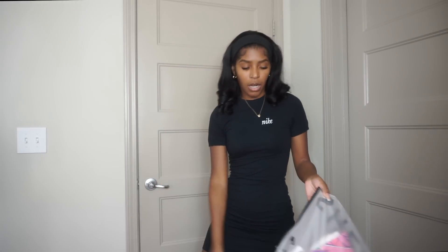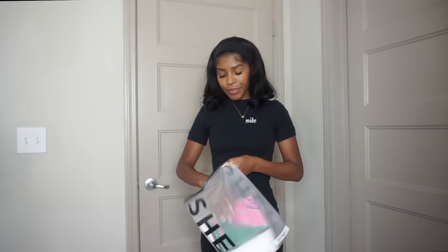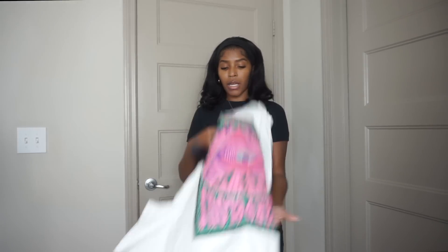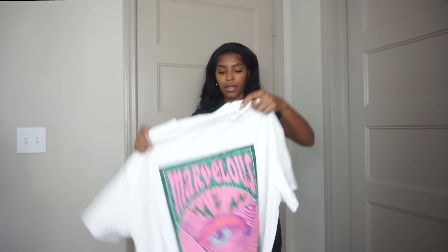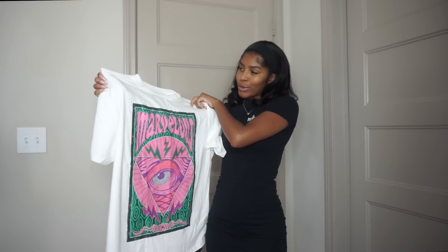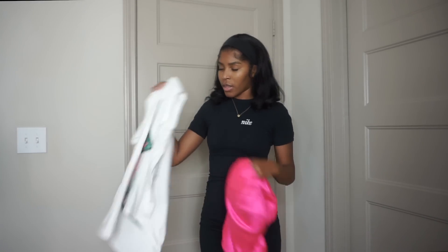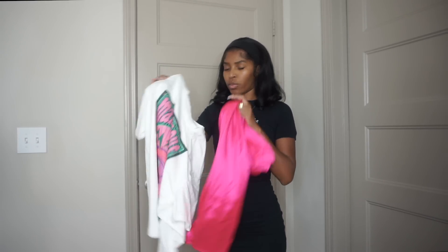With this skirt I picked out this shirt — I was gonna cut it up and knot it, but they didn't have an extra small so I ended up getting a small. The shirt is kind of big. I plan on slitting it down the middle, knotting it, and wearing it with this skirt. It'll actually go with that green skirt as well.